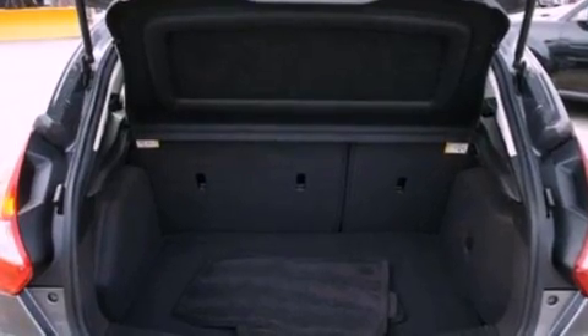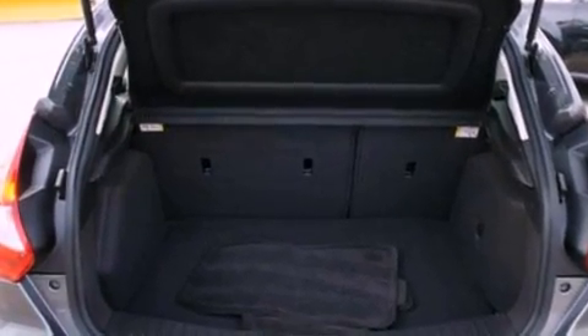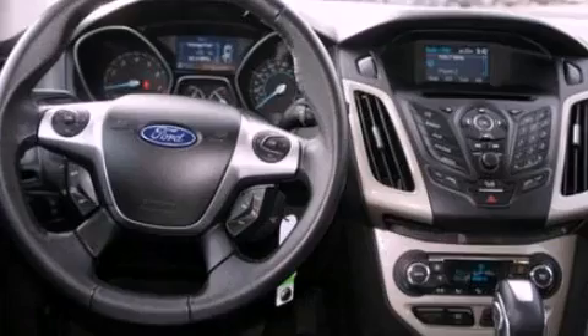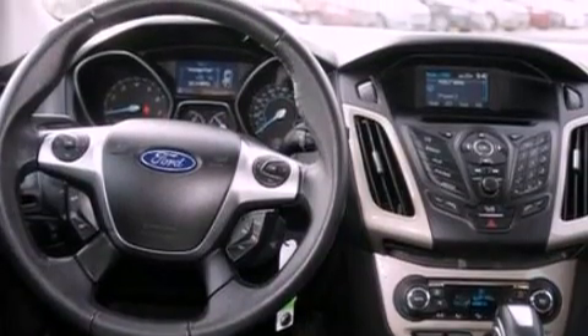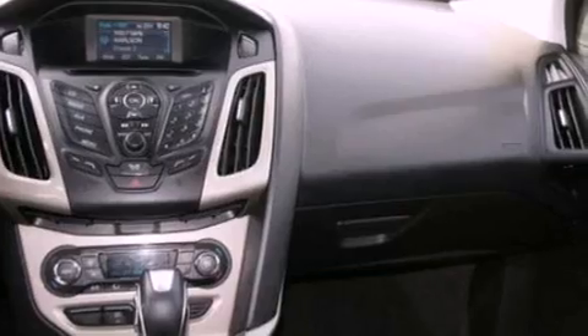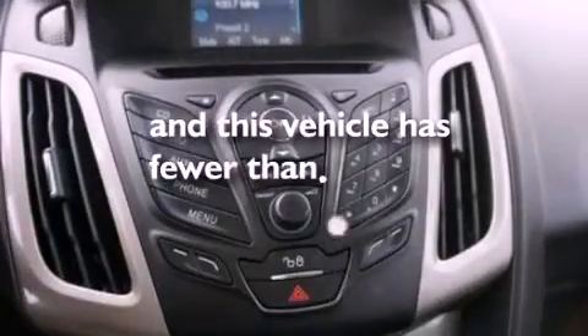The following features are also included: air conditioning, a folding rear seat, cruise control, a six-speaker audio system, a leather-wrapped steering wheel, a four-wheel independent suspension, a rear spoiler, dusk-sensing headlights, full power accessories, and this vehicle has less than 36,000 miles.